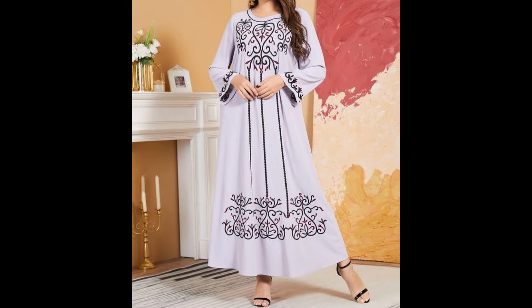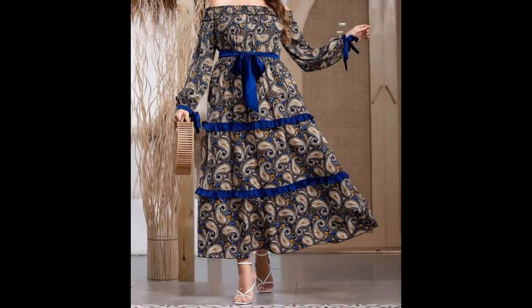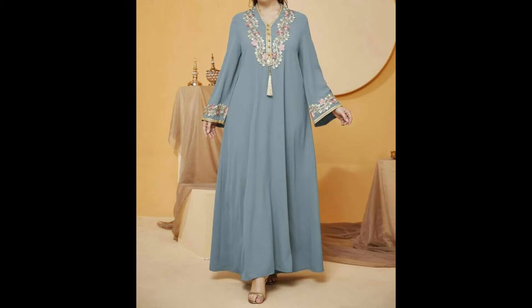I always try to bring useful content for you, dear ladies. Don't forget to tell me in the comment section how you liked this video, how you liked these dress designs, and which type of videos would be more useful and helpful for you.